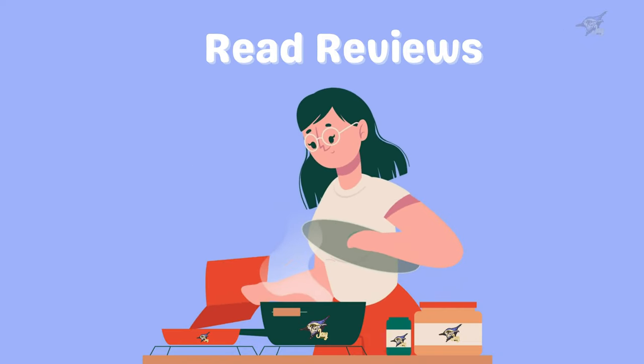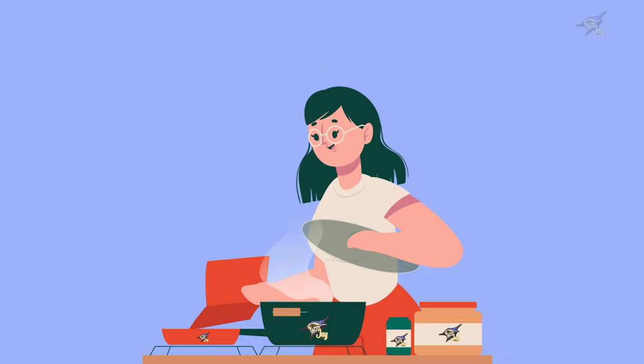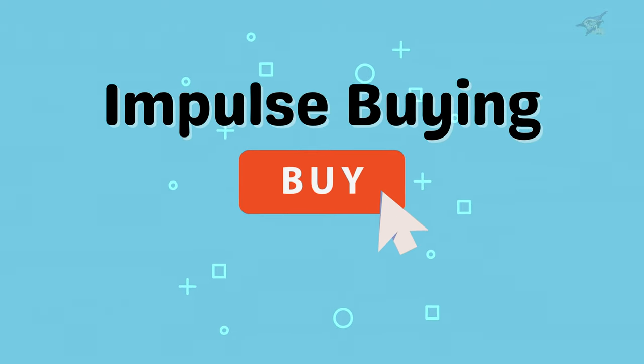Next, always read reviews before making a purchase. Reviews from other customers can give you a lot of insight into the quality and reliability of a product. Look for reviews on multiple sites to get a well-rounded perspective.